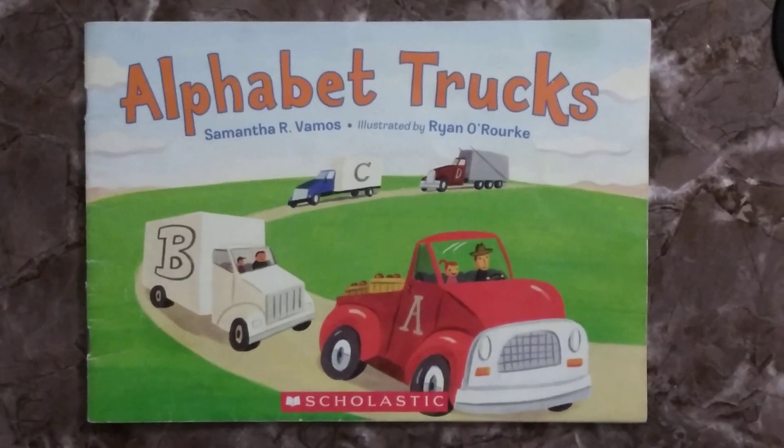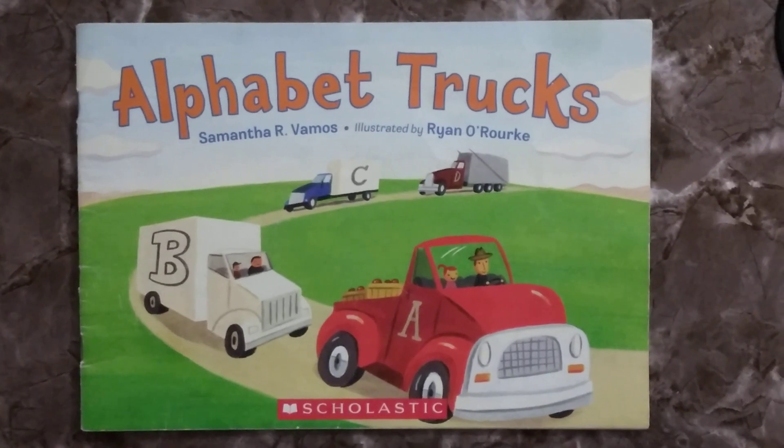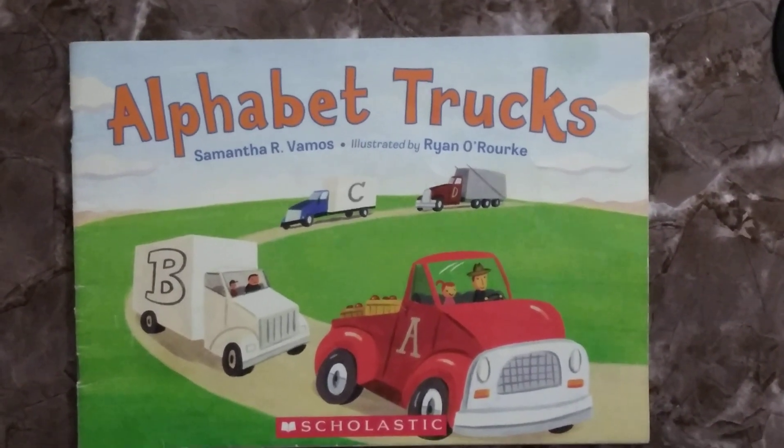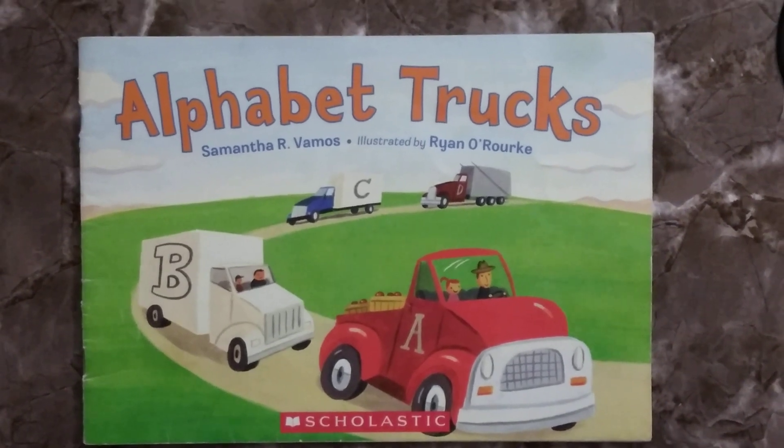Hi everyone. Today I'm going to read you a beautiful read aloud that can teach you about the alphabet. It's called Alphabet Trucks and I hope you enjoy it.